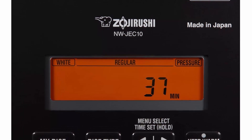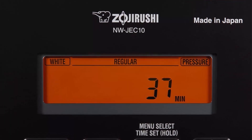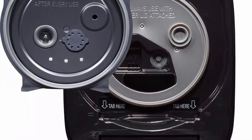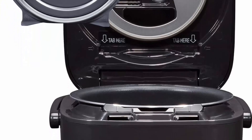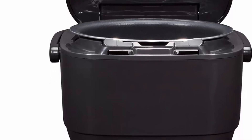Made in Japan. The Zojirushi Pressure Induction Heating (IH) Rice Cooker & Warmer with Superior Induction Heating technology efficiently provides high heat and prepares flawless rice every time. Available in a 5.5 cup as well as a 10 cup capacity.